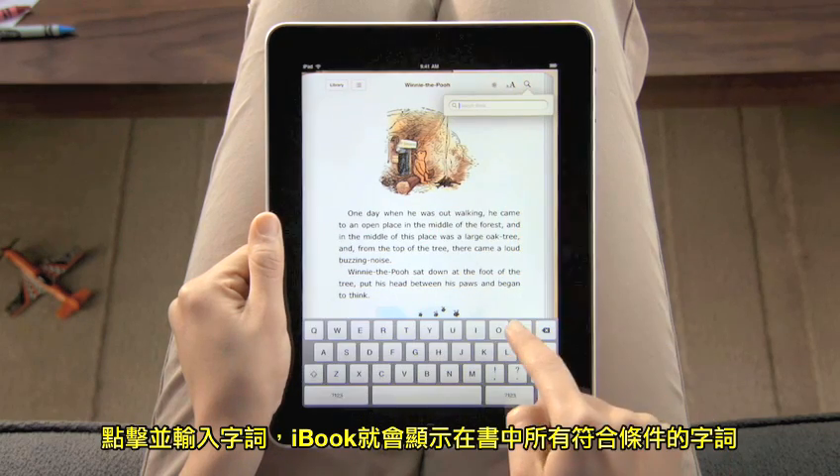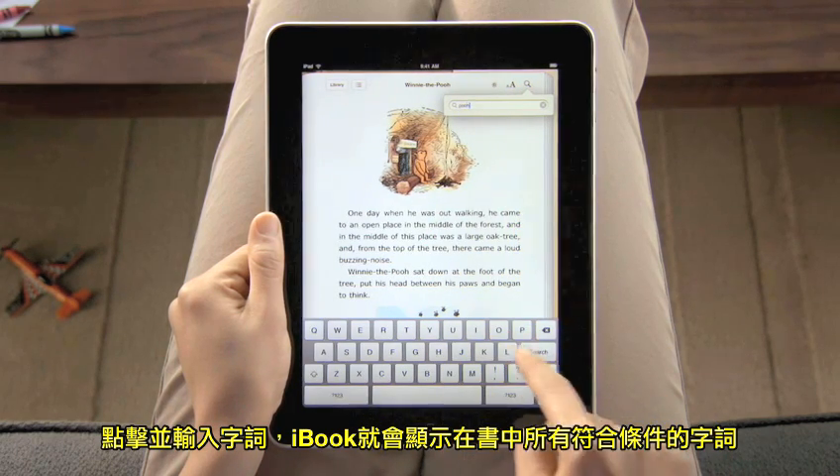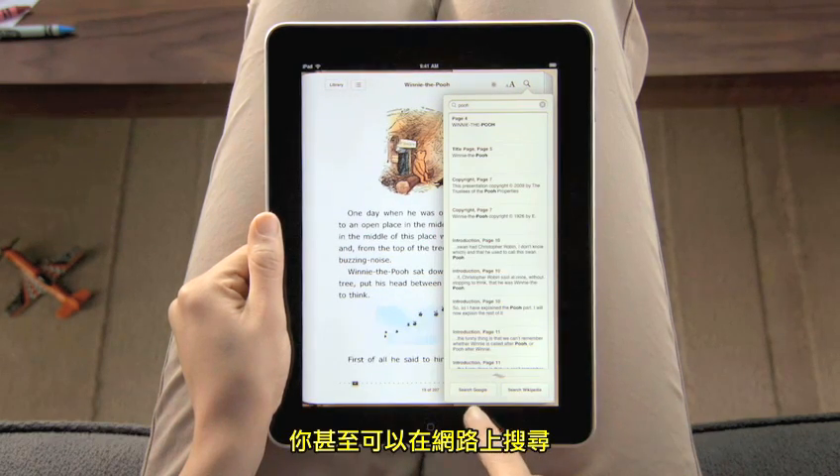Tap here to type in a word, and iBooks shows you everywhere that it appears in the book. You can even look it up on the web.